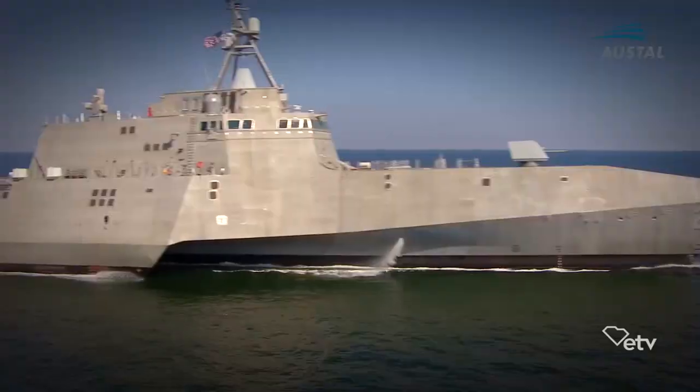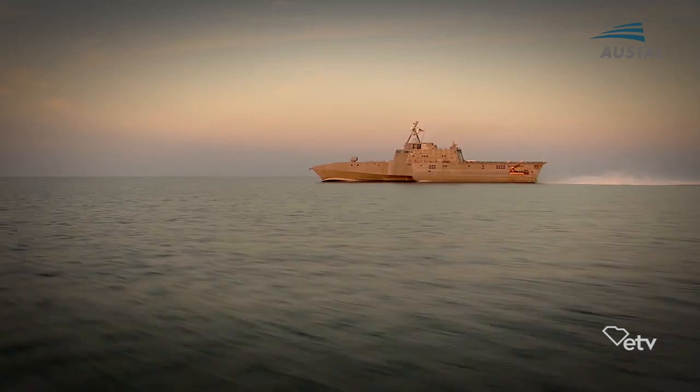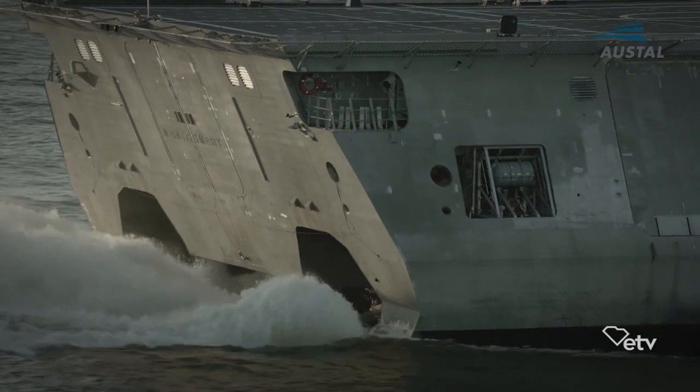The ship can go 40-plus knots, which, for people driving their vehicles at that speed, probably doesn't feel fast. But trust me, when you're on the water, that's flying from the water.